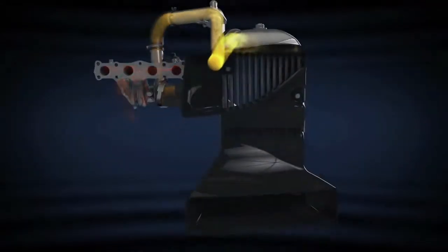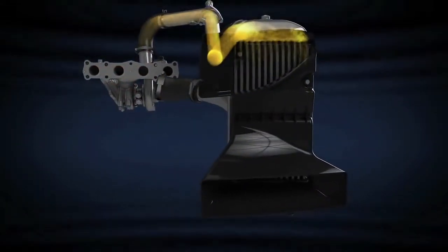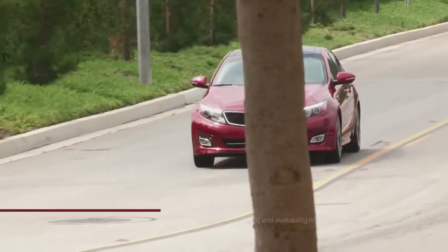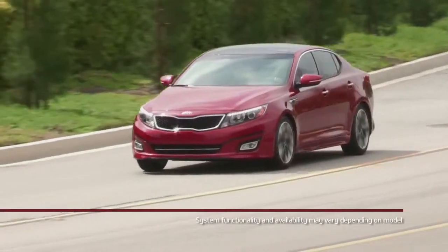The design also lowers the engine's internal temperatures and eases the packaging requirements. It all means Kia's twin-scroll turbocharger delivers seamless performance and superior fuel economy.